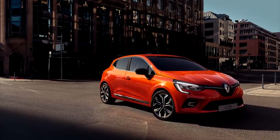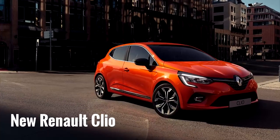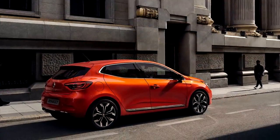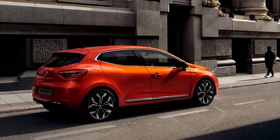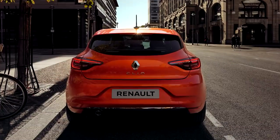Hi guys, welcome to the channel. So this is the all new Renault Clio, the fifth generation model, and it will have its premiere in Geneva where I will film it for you. But for now we have these official photos and videos and as you can see it's an evolution from outside and revolution inside.